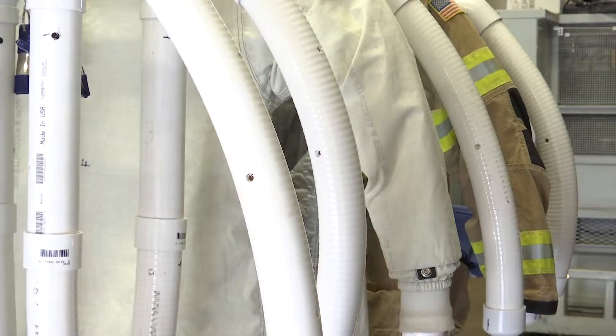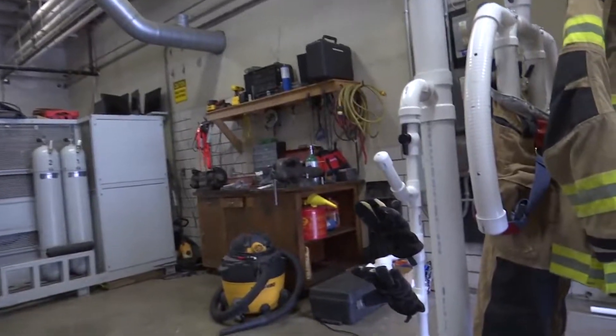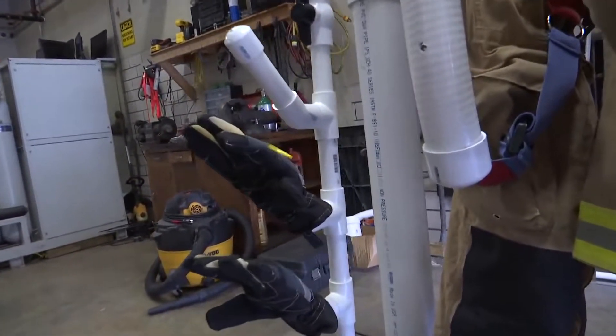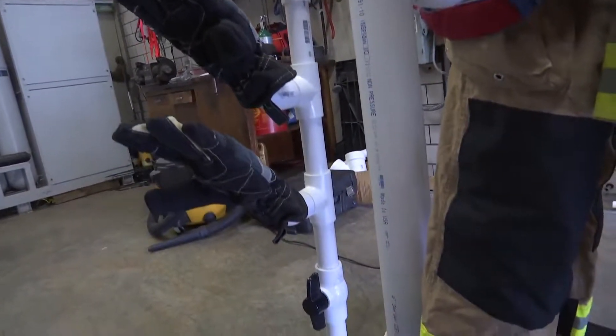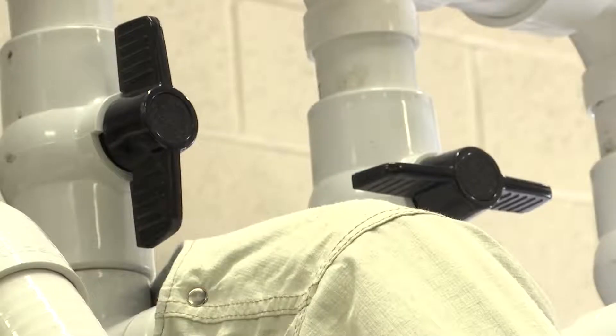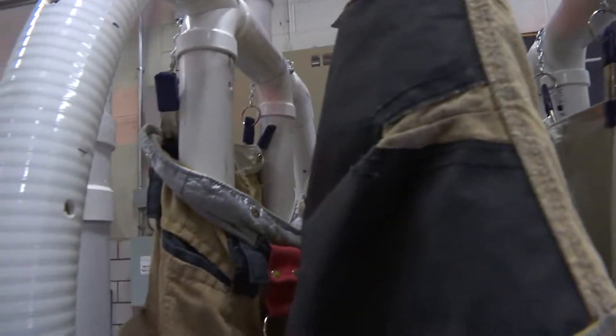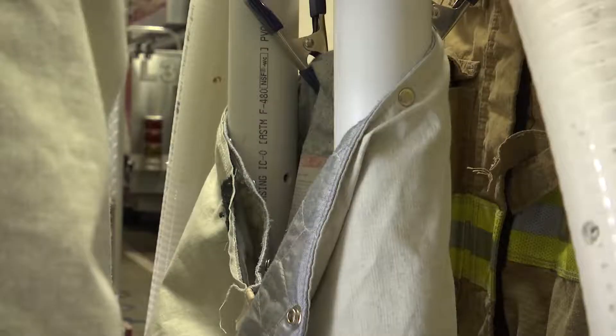This homemade unit dries gear in eight to ten hours. We have spots where we can dry gloves and the hoods that we wear. The machine can dry three full sets of gear, and these knobs allow Bruggemann to switch off hangers not currently in use. We would have had to budget our money to afford a $10,000 dryer, and that money's just not there.